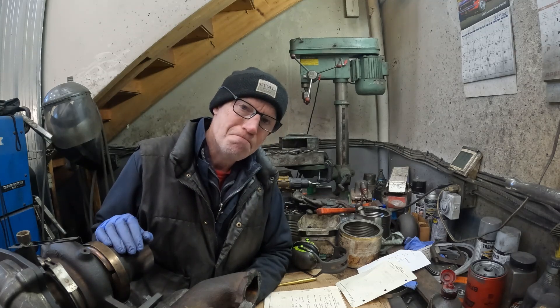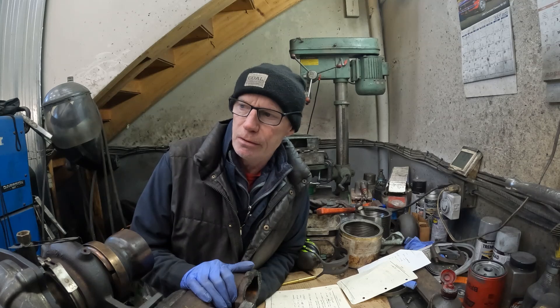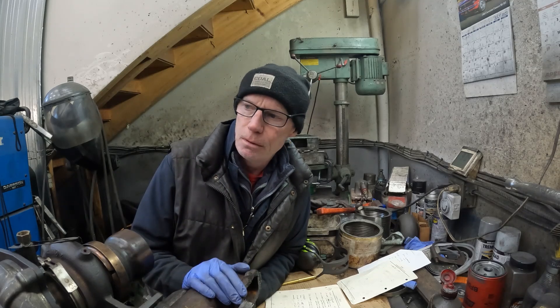The last laugh's on me — I've been banging my head against the wall since I started these dyno runs thinking something was wrong with the engine. It's making close to the numbers I projected. That also explains why guys on the Detroit Diesel enthusiast site had way higher numbers than mine: they were running number two diesel, which is 10% more.